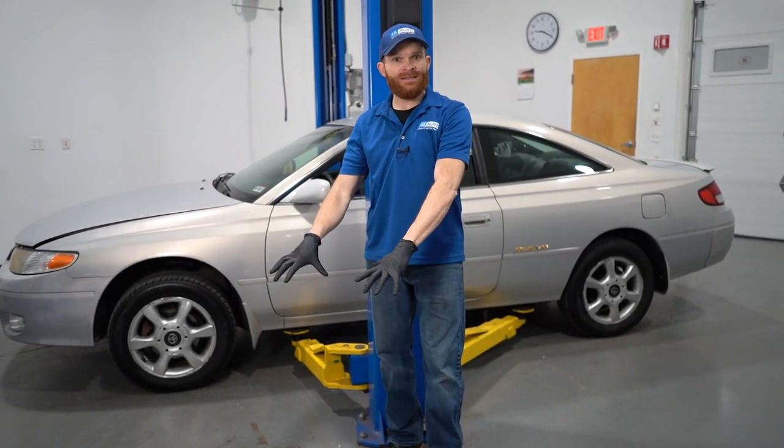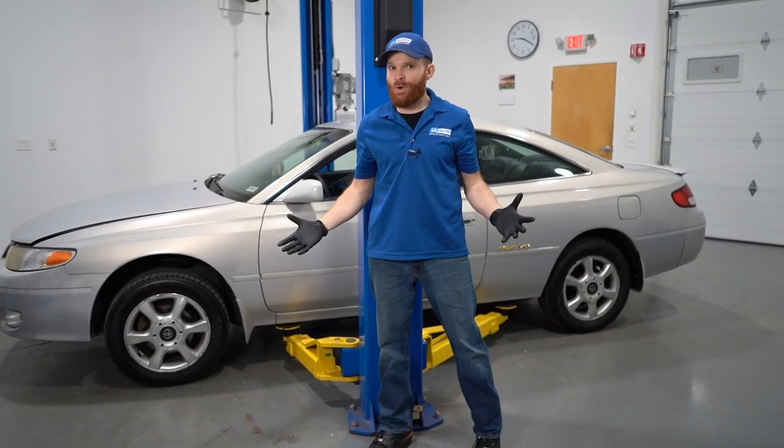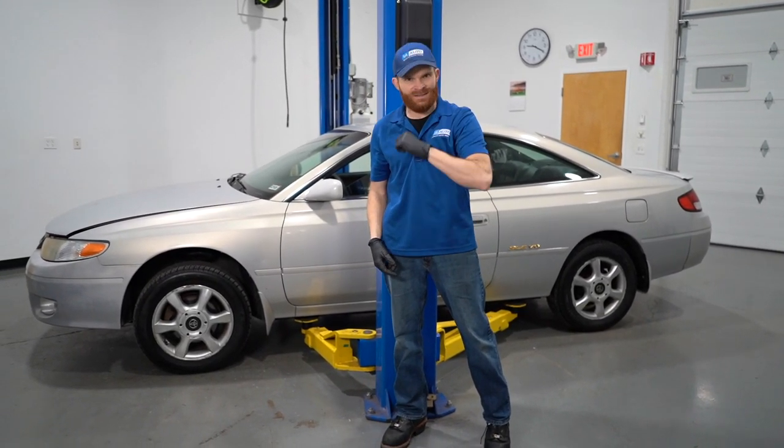Hey friends, it's Len here from 1A Auto. Today inside the studio, I have a first generation Toyota Celera. I want to go over some of the top problems that we've come to find, so let's get started.